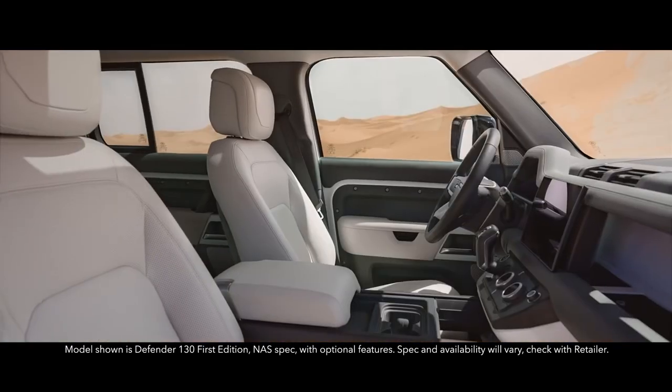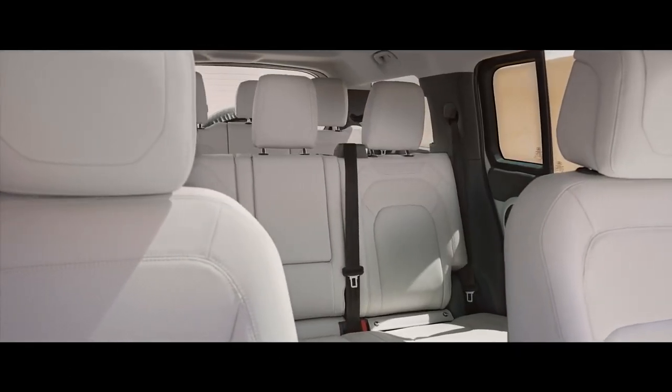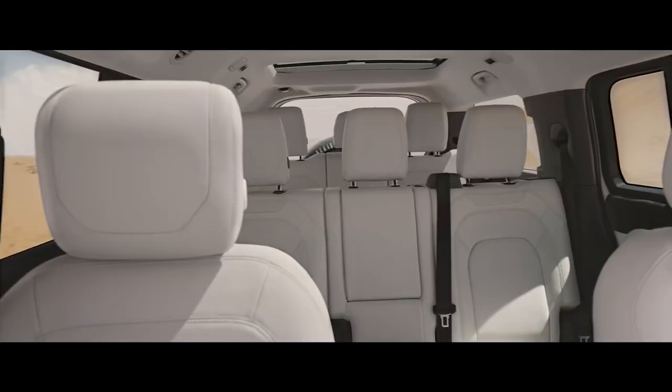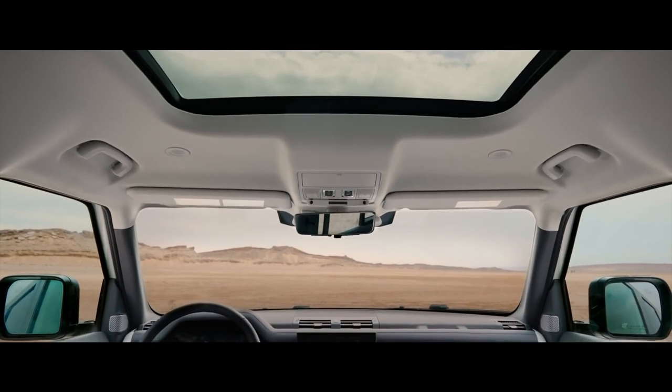This is a vehicle that creates its own wide open spaces. With eight seats, generously spread across three rows. An opening panoramic roof over rows one and two, and an additional fixed glass roof over row three, that flood the vast cabin with natural light.